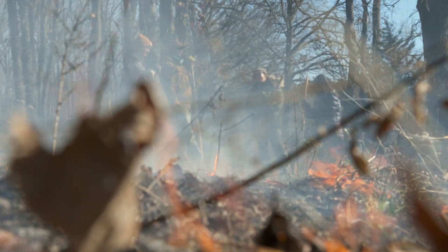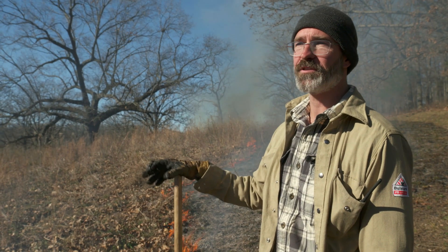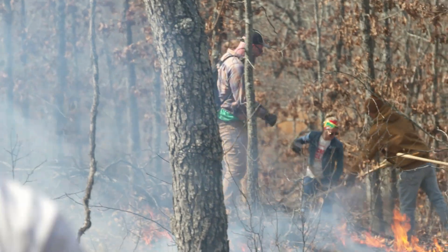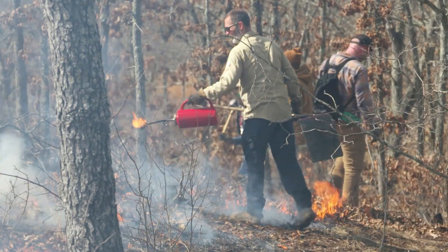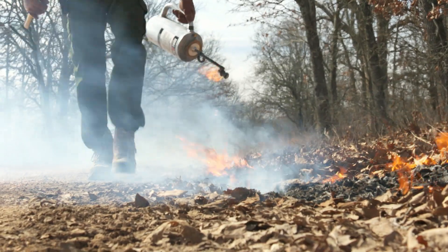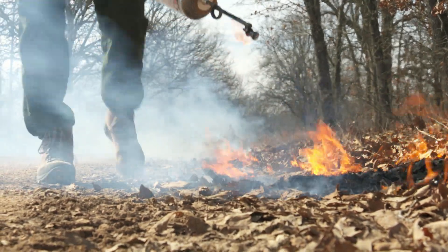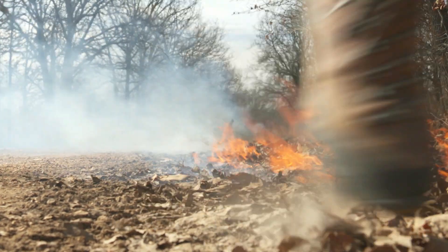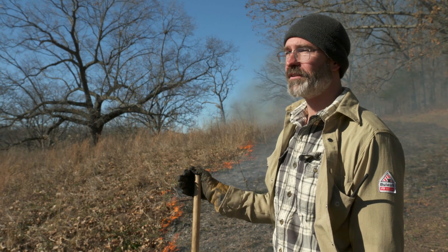We started a prescribed burn association last year — it's up to about 50 members now. It's just neighbors helping neighbors and it's really made it easy to get these burns done. In the past it could be a challenge finding enough people to put a crew together to burn safely at whatever size acreage you need. We're all putting a lot of good habitat on the ground together.